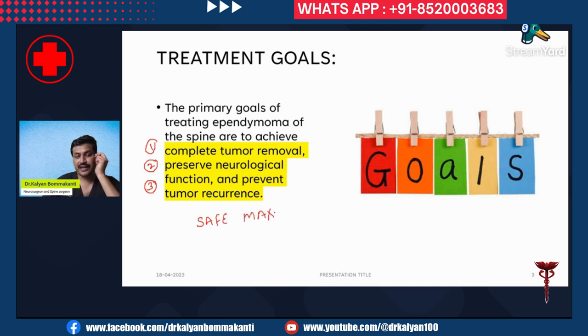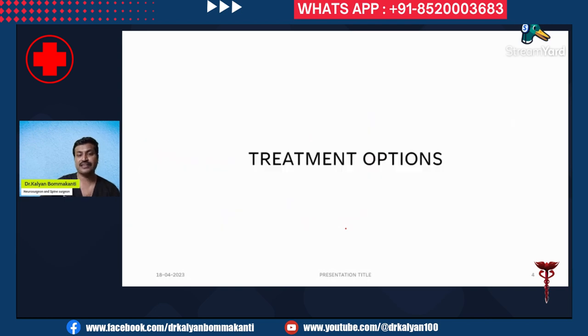Sometimes when the tumor is very densely adherent to the spinal cord, or when the plane of cleavage between the tumor and the spinal cord is not evident, complete tumor excision may not be possible. Even with careful technique, preserving neurological function completely may not always be achievable — particularly with higher-grade tumors or very large tumors. If any tumor is left or the grade is higher, such as grade 3, tumor recurrence can happen.